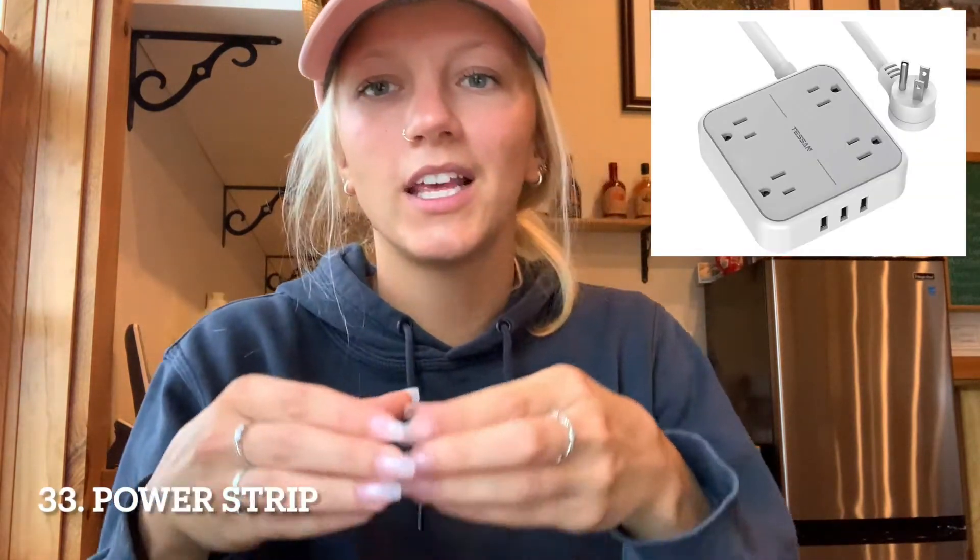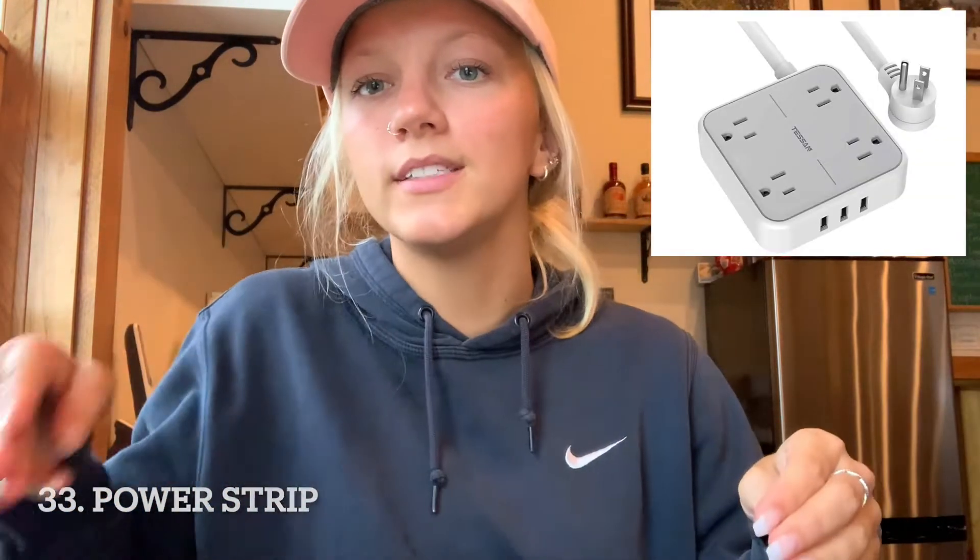Number thirty-three — I forget what the name is, it's like an extension cord but it's that long thing with all the plugs. You're going to want a couple of those. I had a couple and my boyfriend kept taking them because we both realized how much we needed them.